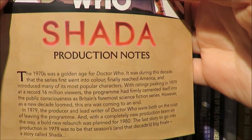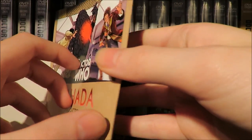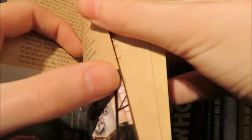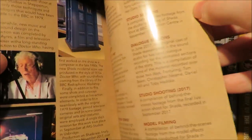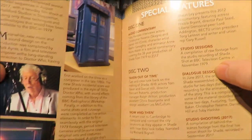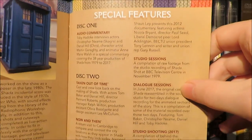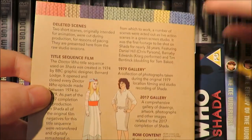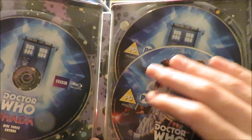The production notes were done by the talented Clayton Hickman. This was originally going to be the DVD art motif. Looking through, we've got production notes on how they filmed it, why it didn't happen, the animating process, the recording of the model shots, and more about the special features. Then we have the discs after release — disc one, disc two, and disc three. And behind that, a lovely Douglas Adams-inspired space background, which is rather nice.